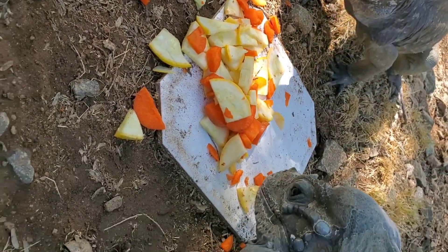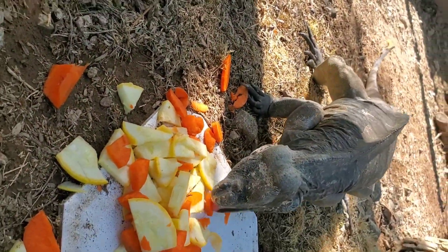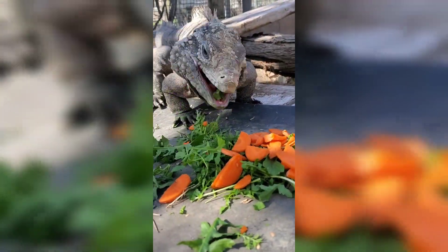I provide them water by just running the hose in the yard, and they'll readily drink when they're thirsty. They also get moisture and water content from the vegetation that they eat.